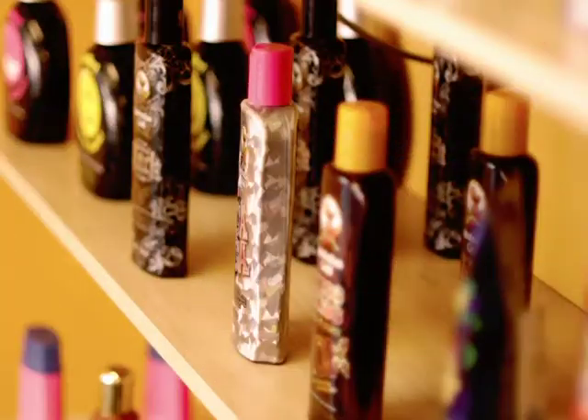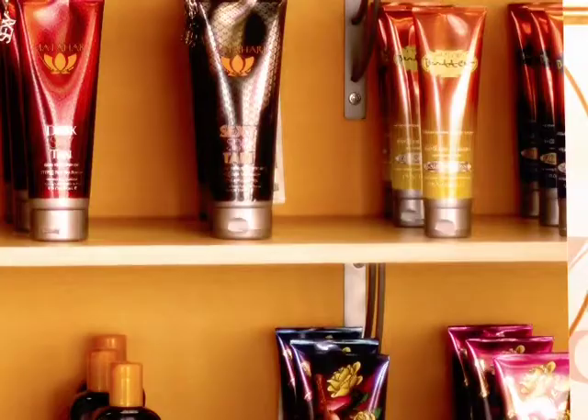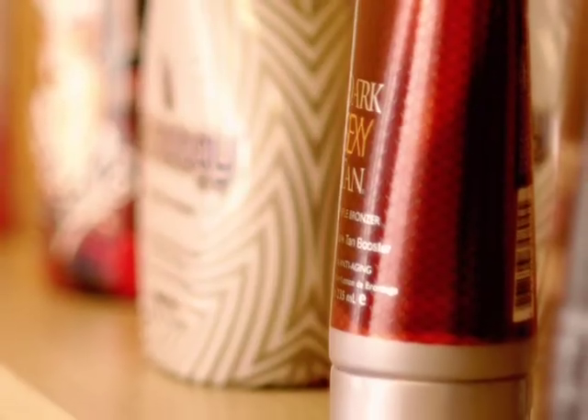At Glow Bronzing Studio, we have a huge selection of lotions by Cal Tan, Supre, Mata Hari, Designer Skin, Ed Hardy, and more. We also carry a full line of Mystic Tan products.